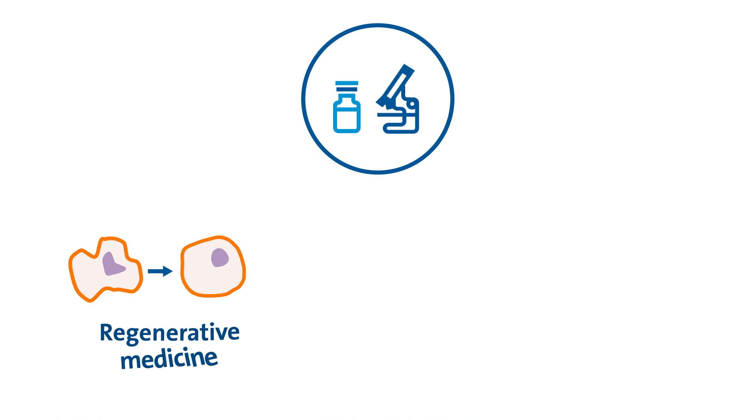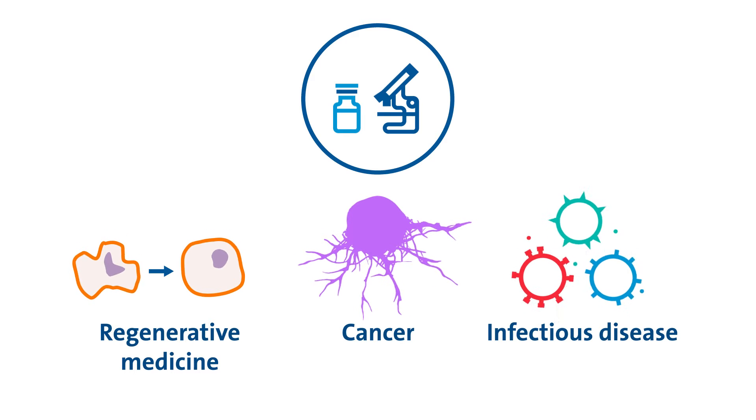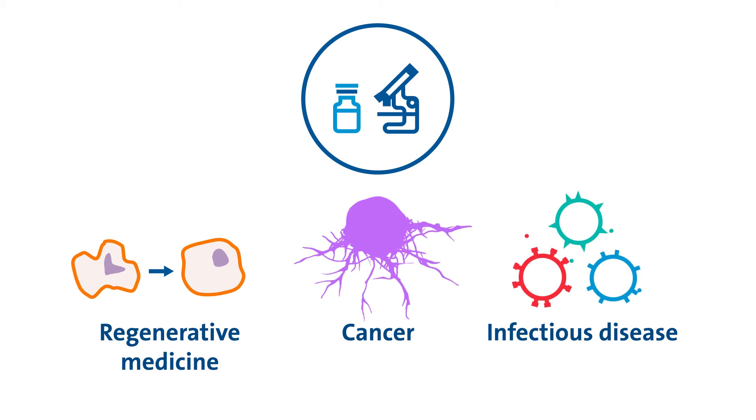EVs can be used for regenerative medicine, cancer, and infectious disease as both a diagnostic aid and a therapeutic tool.